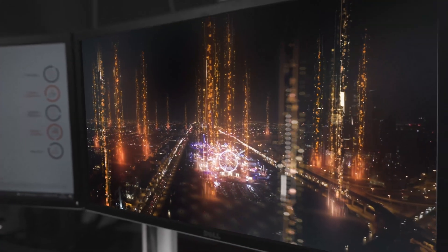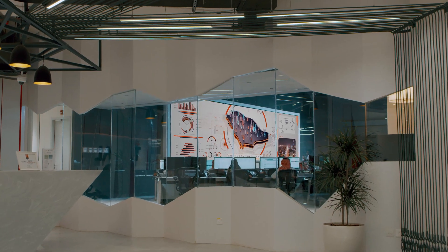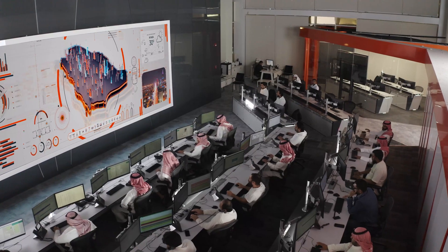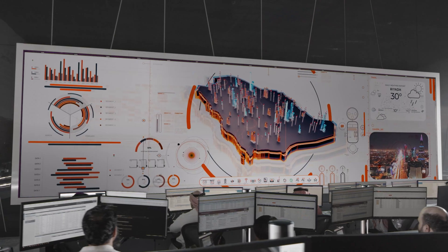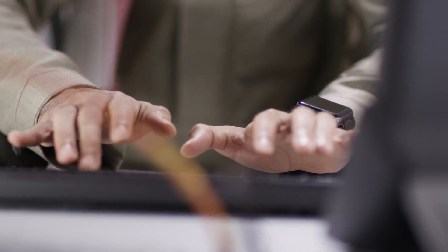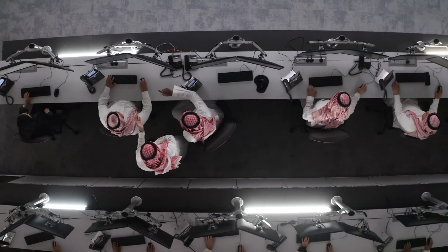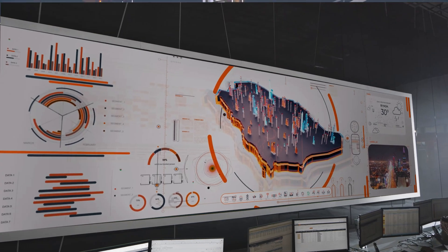The Tower Operations Center and Customer Interface's main role is to operate, manage, and provide maintenance for the infrastructure according to the best global practices. This includes remotely monitoring the data, notifications, and faults in the network's infrastructure, strengthening network performance through the latest technologies, and identifying maintenance priorities while assessing possible effects.